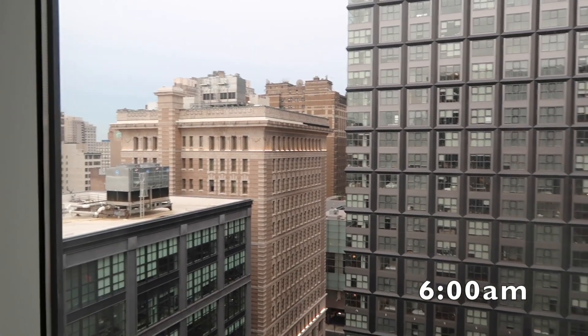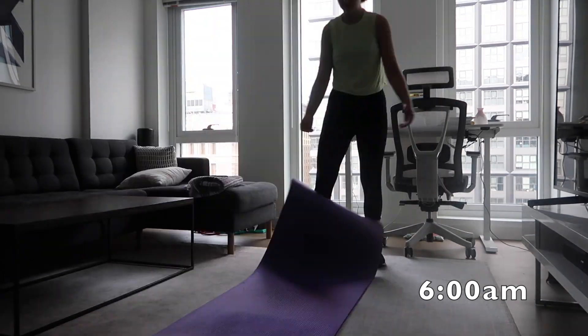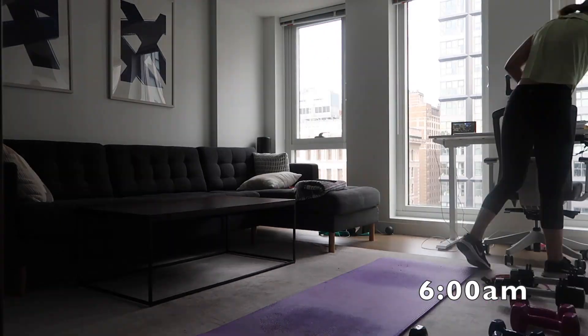A day in the life of a software engineer. First, I wake up and get ready to work out. I'm doing a Peloton workout — this one's a lower body workout that's about 30 minutes.